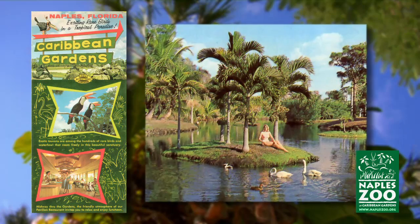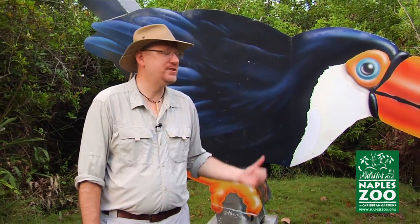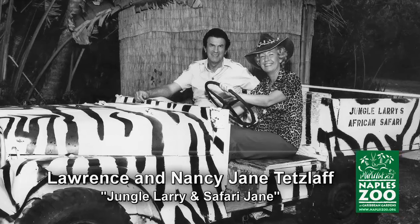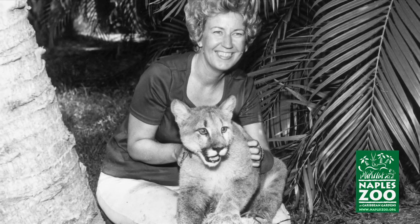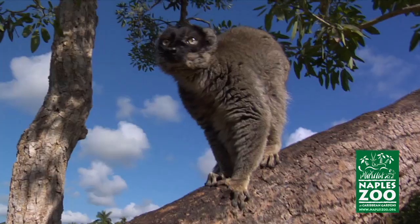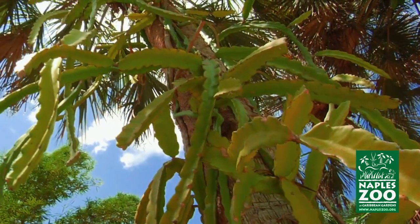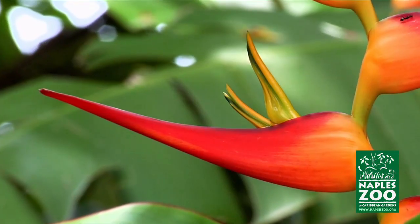Fleischmann opened his showplace for all to enjoy in 1954 under the name Caribbean Gardens. For decades, this iconic toucan pointed the way to the Caribbean Gardens. Today, she gets to enjoy living in the gardens she pointed to for all those years. After Fleischmann passed away, my parents — zoo founders Lawrence and Nancy Jane Tetzloff, better known as Jungle Larry and Safari Jane — were asked to steward the gardens. After finding a landscape architect who understood their vision of exotic animals living among the trees, the Tetzloffs were able to blend all their wild animals into the gardens with the removal of only a single pine tree. After more than four decades of stewarding the gardens and adding their own plantings, the Tetzloffs passed the baton to the private nonprofit Naples Zoo and its volunteer board of directors in 2005.